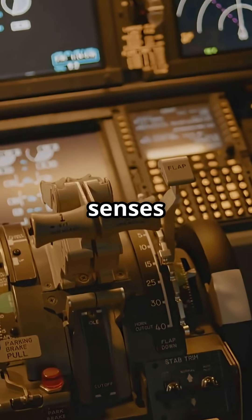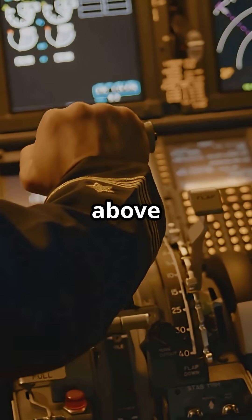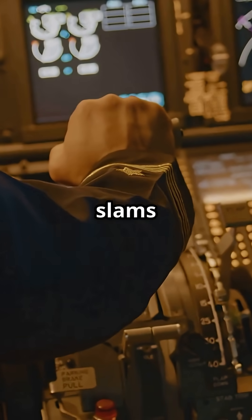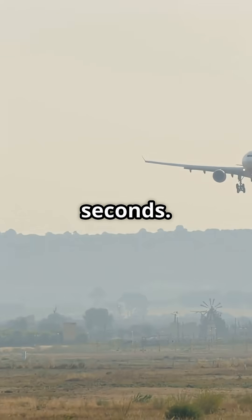If the aircraft senses a problem — like engine failure, thrust loss, or idle throttles above 85 knots — it slams full brakes instantly. No pilot input, no delay, just full stopping power in seconds.